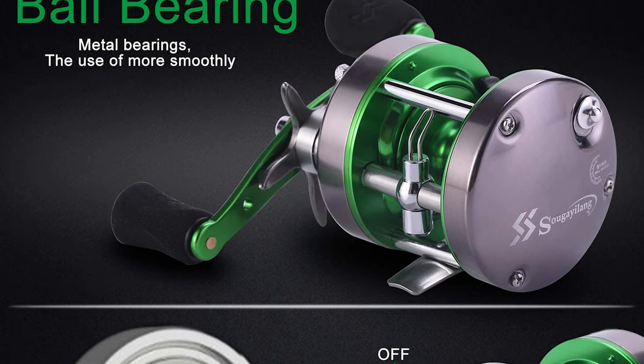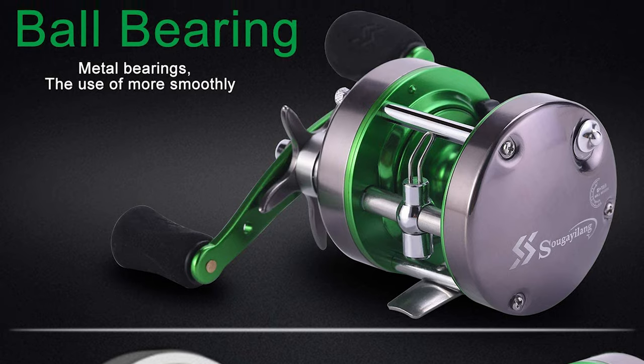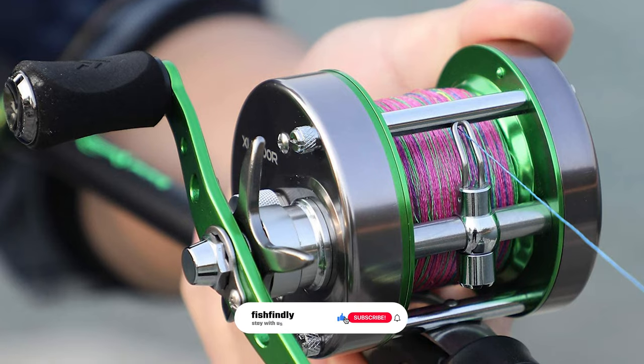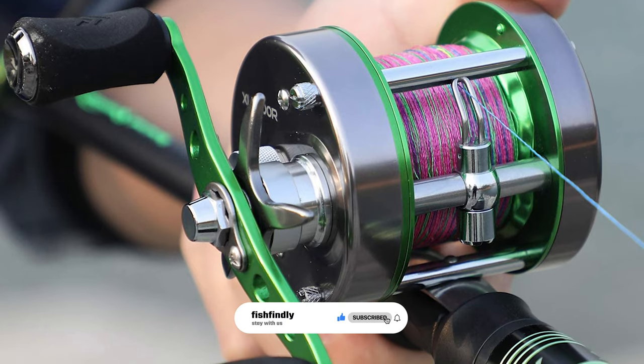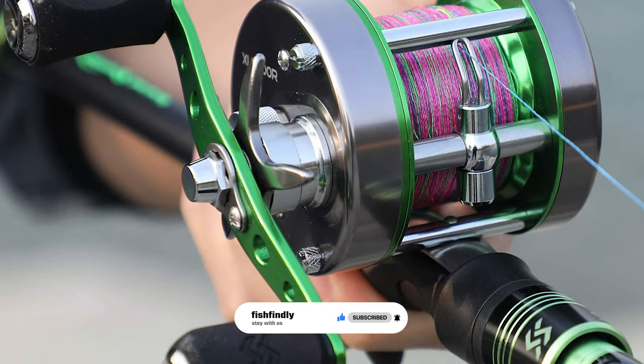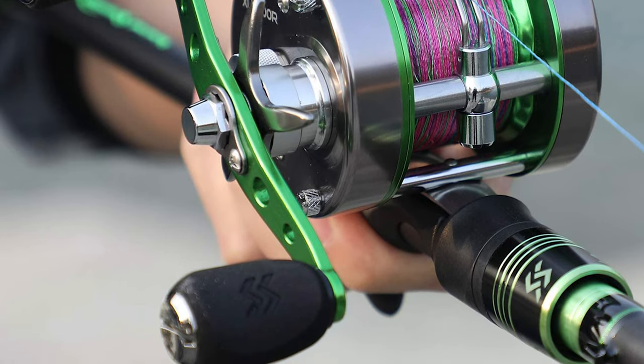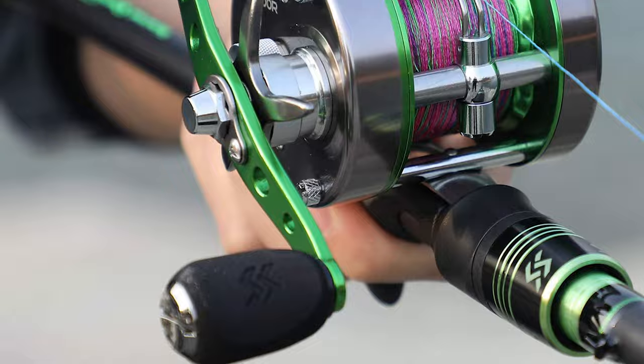This Sugallong Round Catfish Reel is made from a special lightweight aluminum material which is much stronger, more durable, and more corrosion-resistant than graphite fishing reels. It comes with a patented design sealed system and stainless steel screws for waterproof, dustproof, scratch-proof, and better corrosion prevention.